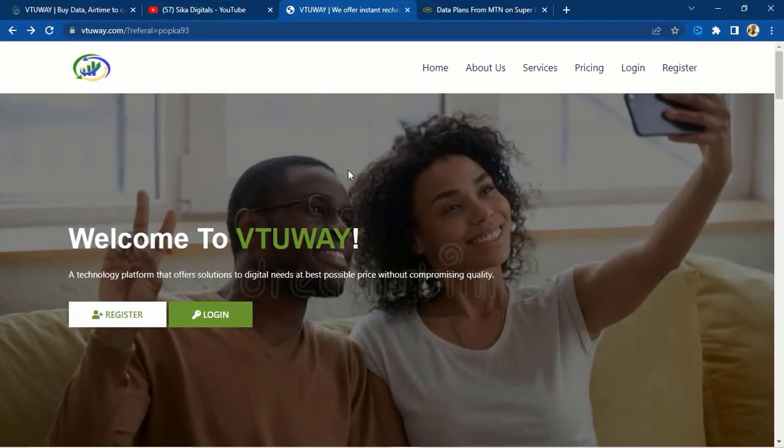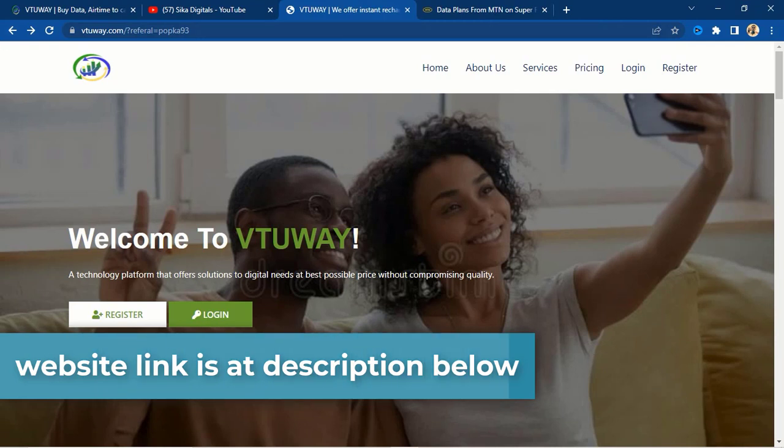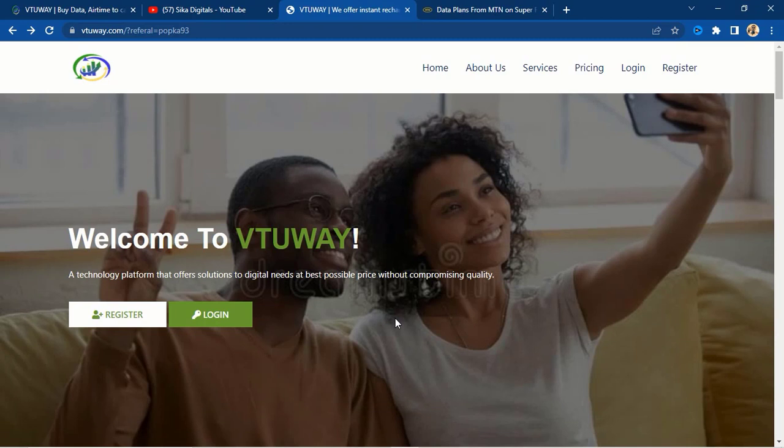This is the website we are going to be using. The website link will be at the description of this video, so click on the link and it will take you to this particular user interface. You may ask: how can you make money on this website? Don't worry, I will explain step by step how the website works, what you need to do to make money here, and how to maximize your earnings.